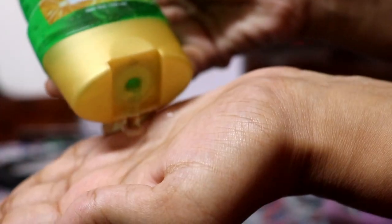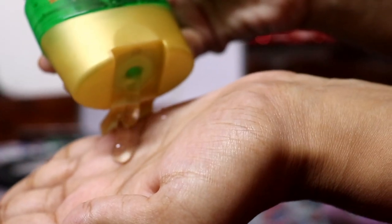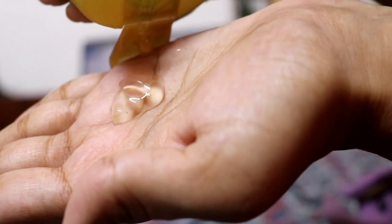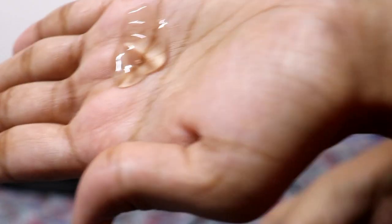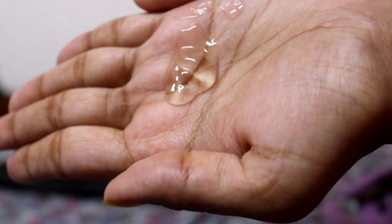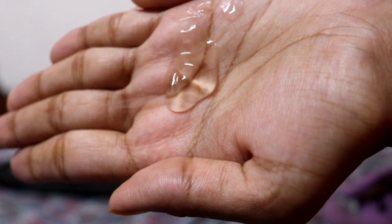If you are interested in purchasing this gel, the link is provided in the description box. You have to clean your face first, and after cleaning your face you can apply this gel - just apply it, it dries a little bit. It is suitable for all skin types. If you have acne-prone skin, it does not irritate your skin or cause pimples or acne, so that is the best thing. All the ingredients are very beneficial for our skin.